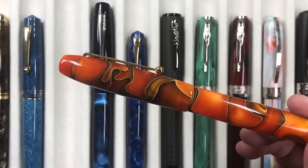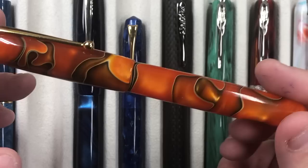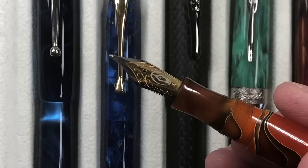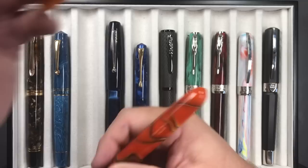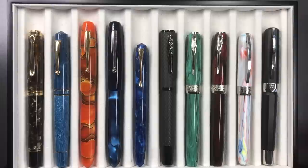Then I have an Edison Collier in Persimmon Swirl — beautiful material with great chatoyance, and I love the size. It's just a pen I don't write with; I have other pens I tend to grab more quickly. This one has a broad Edison Jowo nib, and I also have a 1.5mm stub I can put on there. It's a cartridge-converter pen; you cannot post the cap as it's not designed for that. Absolutely nothing wrong with any of these pens — I just have other pens I use more and I'm making room to buy new ones.